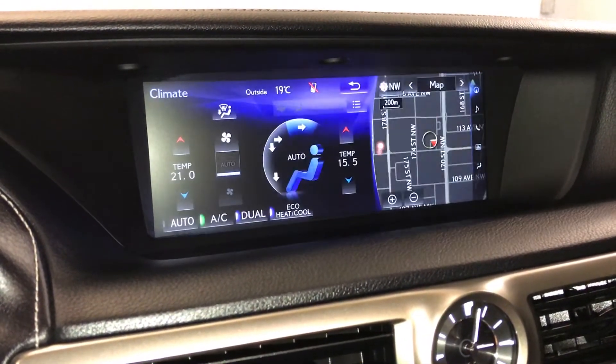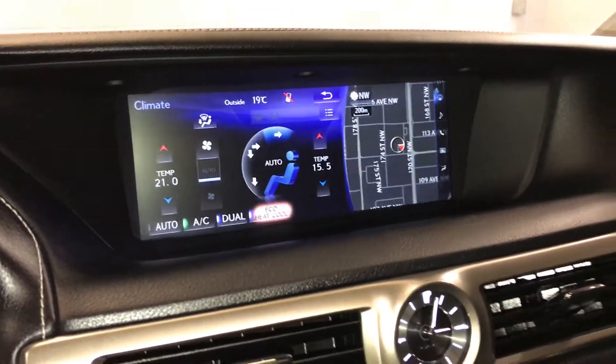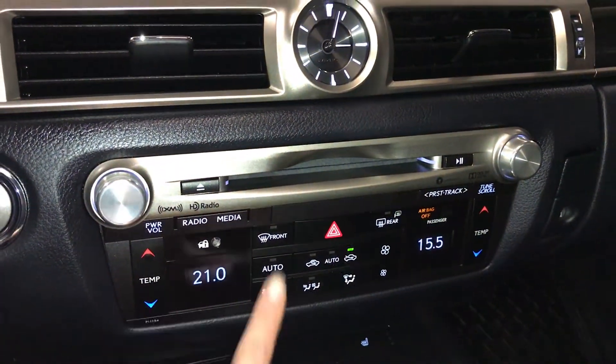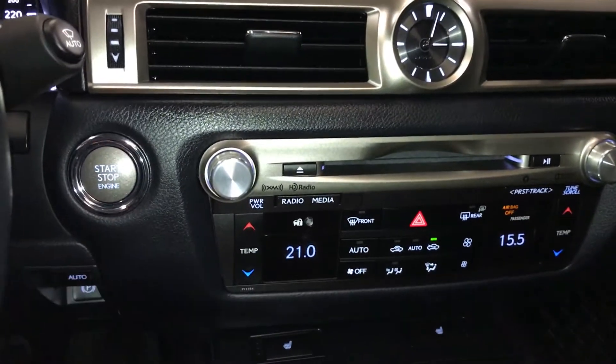Dual zone climate control with AC, eco heat and cool option, front and rear defrost — the seats are heated. Down below there are shortcut buttons for audio and climate, a GPS auto-adjust clock, and an engine start and stop button.